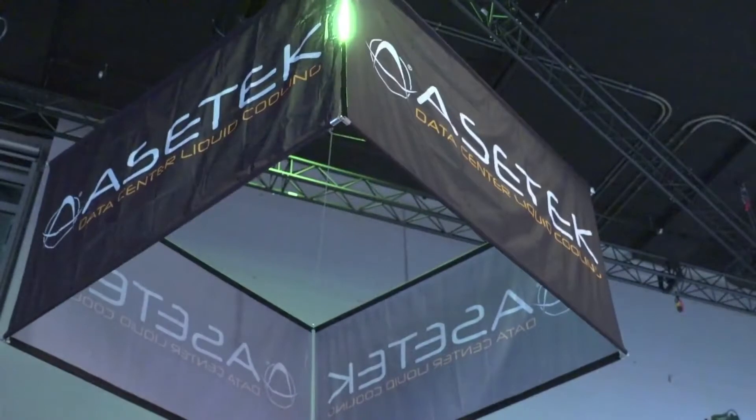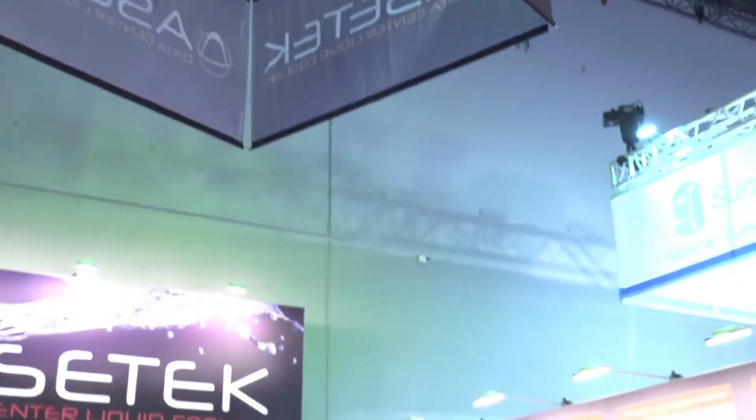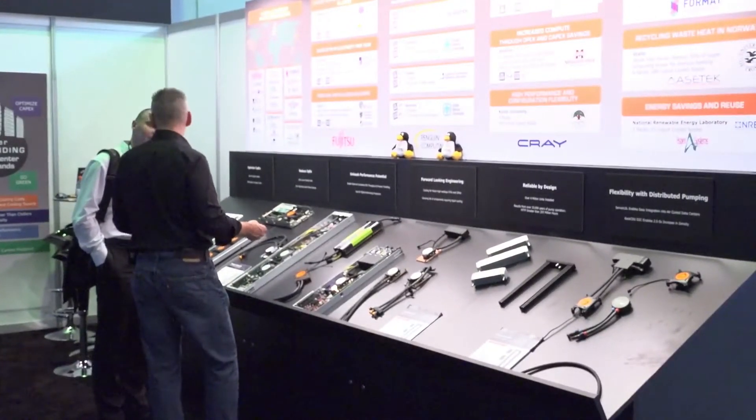Asetec is a liquid cooling company. We do data center and enthusiast liquid cooling. Data center business is of course what we're here to talk about today, and what we do for our customers really provides three levels of advantage. First, we got into this business around reducing OpEx, saving energy, making data centers more efficient.